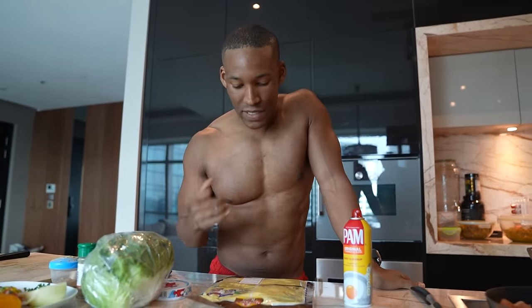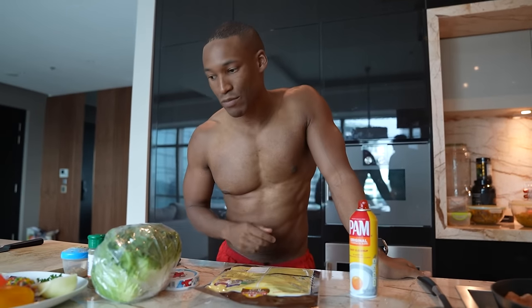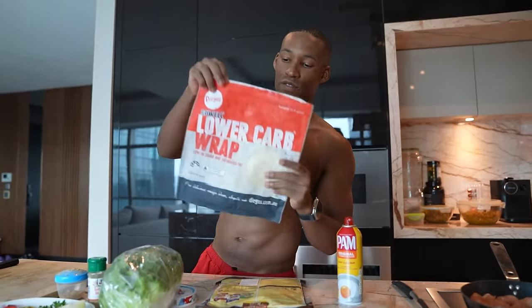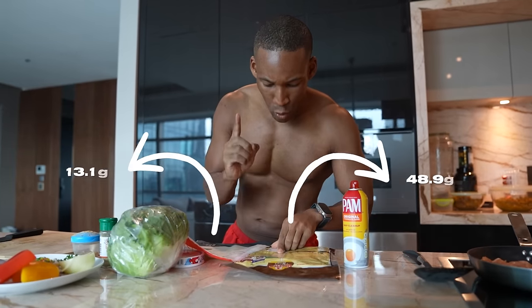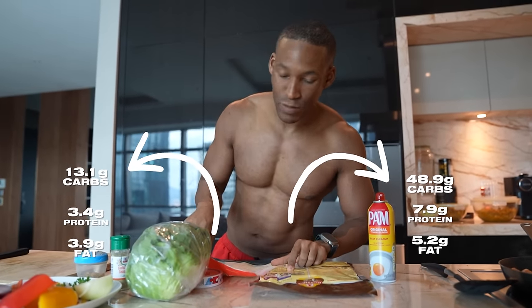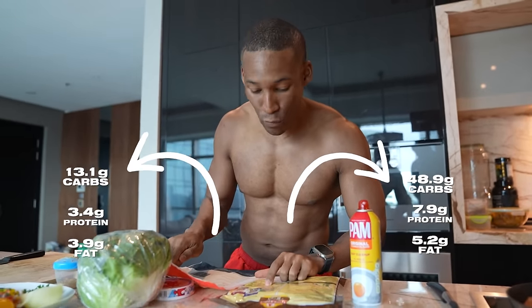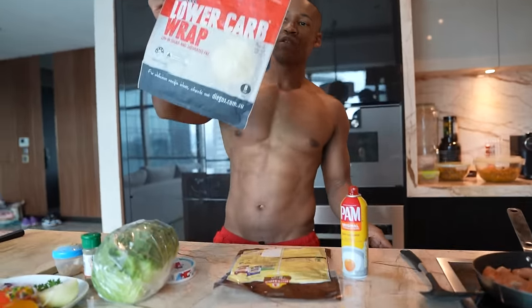Just to compare: in one whole grain wrap there are 48.9 grams of carbs, but in this low carb wrap there's only 13.1. Protein is 7.9 in the whole grain versus 3.4 in the low carb. Fats are 5.2 in this wrap versus 3.9. It's all about finding calorie friendly alternatives — the low carb wrap is definitely the winner. I wanted to switch it up for those who have more calories and want a bit more flavor.